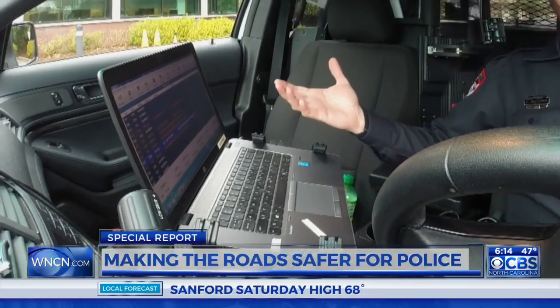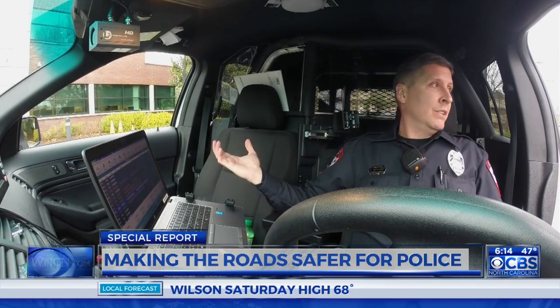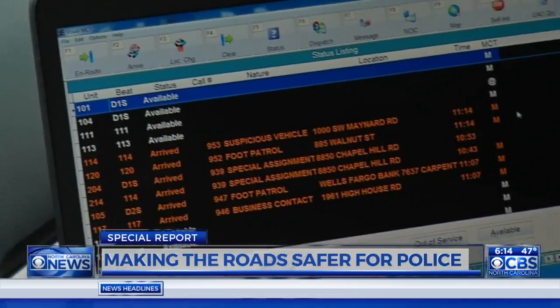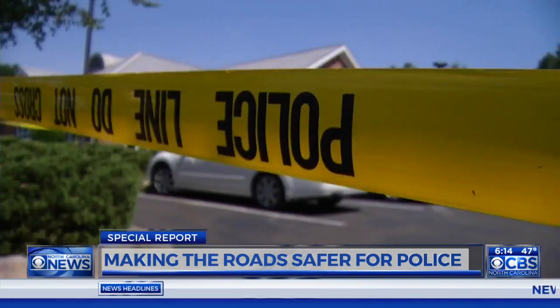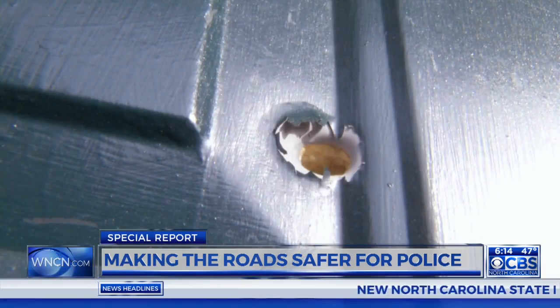In-car computers are one of a police officer's most important tools. To ask anybody — if your computer's down, you can't work. Instructions for officers constantly come through their in-car computers. It's how they learn where to go, who needs help, or whether a situation could put them in danger.